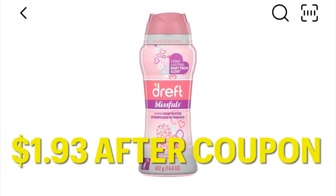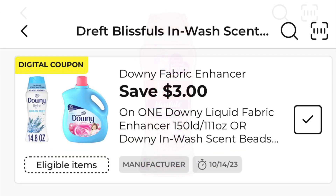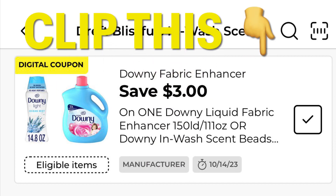This Draft is currently on clearance for $4.93, and we just got a $3 off coupon and it is attaching. So you're only going to pay $1.93 for those Draft scent beads.